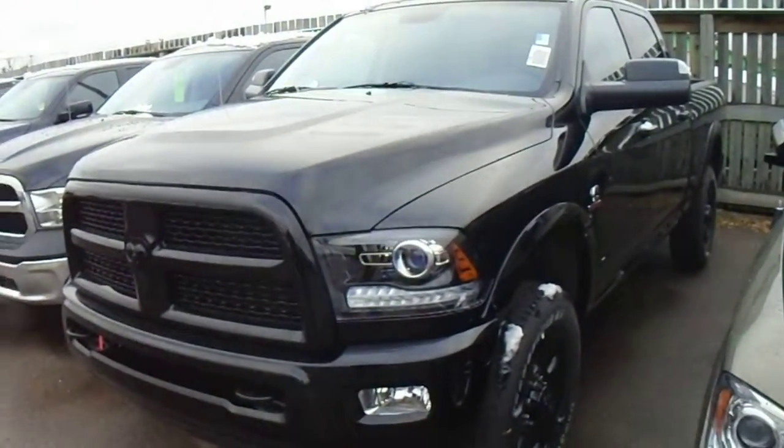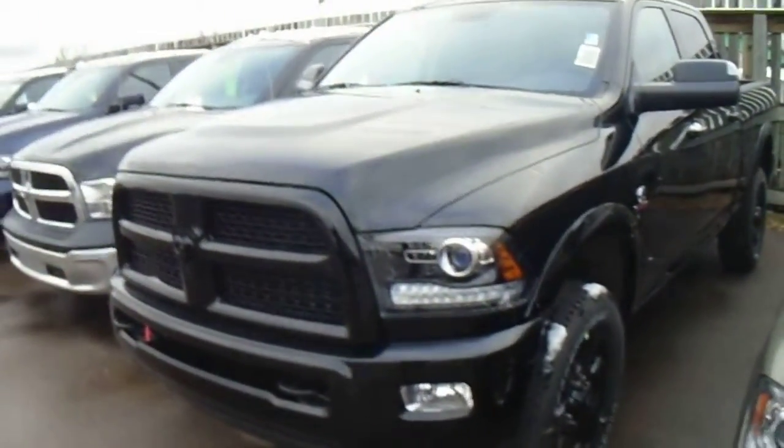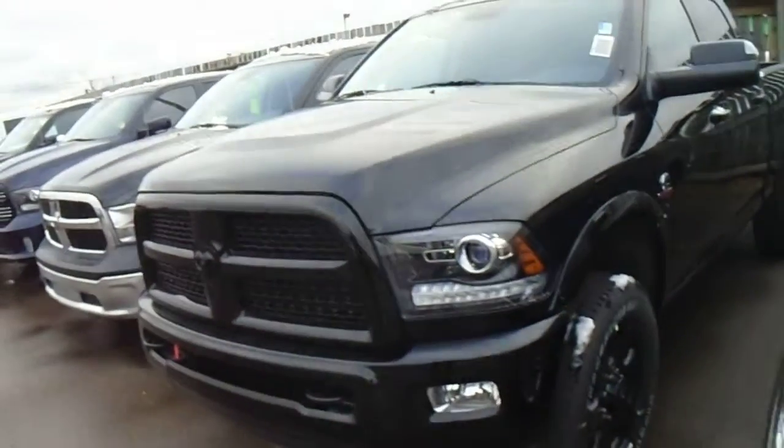Hey Marvin, it's Paxton from Londonderry Dodge. Just taking you a quick video of one of our Ram 3500s. I know you're interested in a Ram 2500 or 3500, but I thought I'd just give you a quick look at the Blackout Edition.